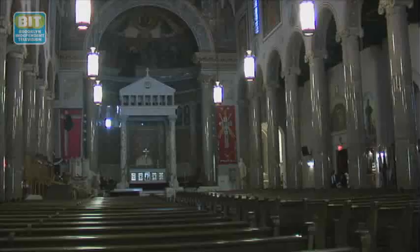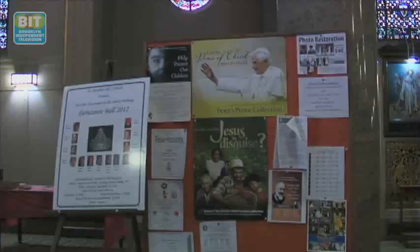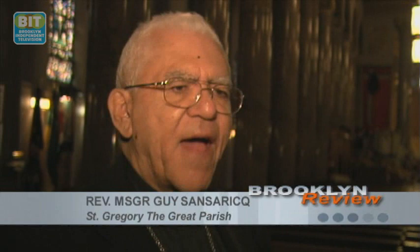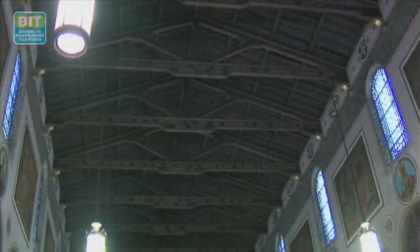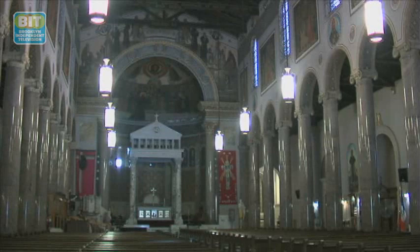Over at the landmark St. Gregory the Great Parish on St. John's Place and Brooklyn Avenue in Crown Heights North, Reverend Monsignor Guy Sansriek says he has also noticed differences. We are beginning to have a return of the Caucasian population — a couple of them seen every once in a while, but it's a very recent new wave. The congregation is essentially African American and West Indian, which includes Guyanese, Panamanians, a lot of Panamanians, and some from Costa Rica.